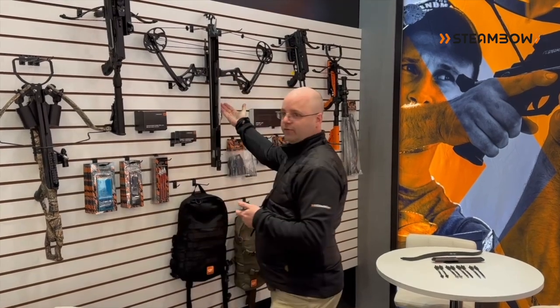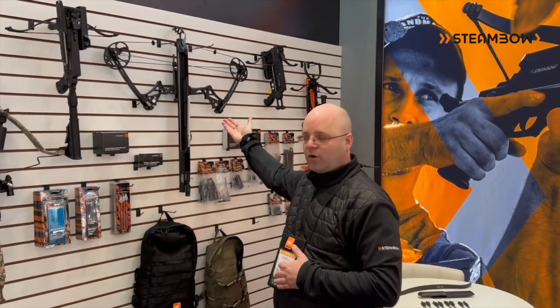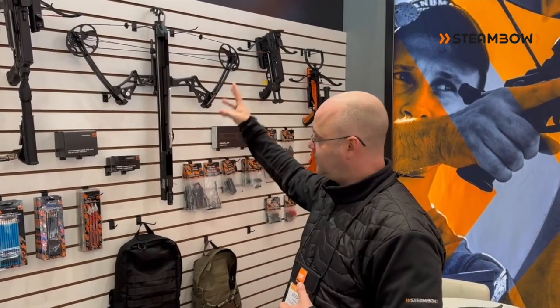We have our Fenris, the Repeating Compound Bow with the magazine. If you want to learn more about that, visit our social media and our YouTube channel.